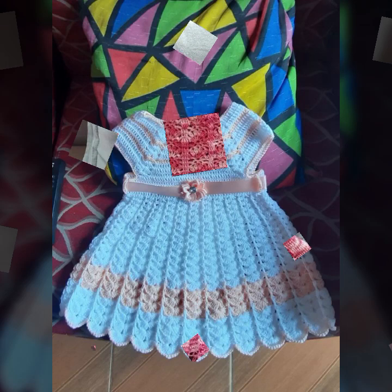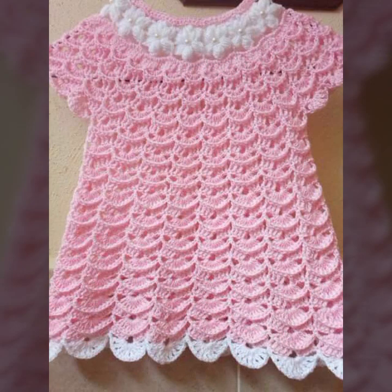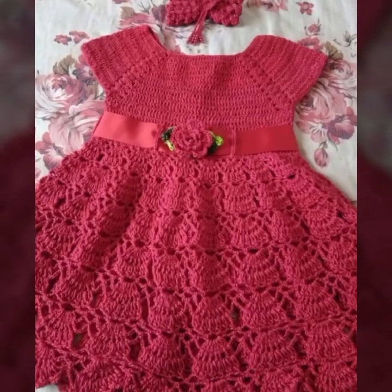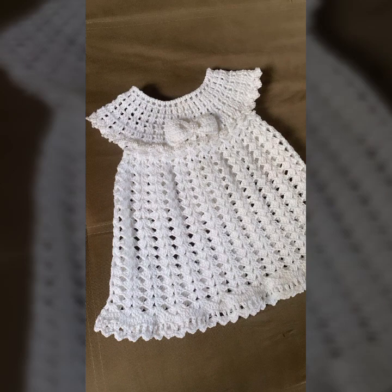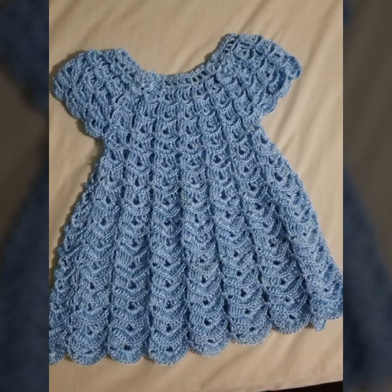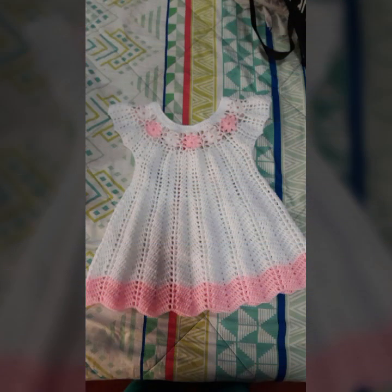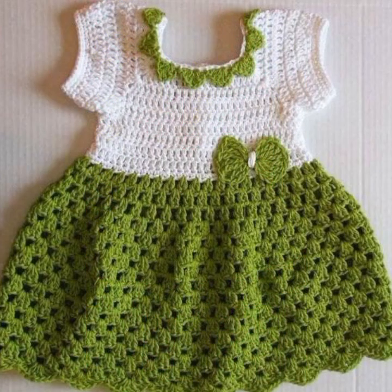Hello friends, welcome back to my YouTube channel. Today I will talk about mind-blowing designs and mind-blowing ideas for your sweet babies — beautiful crochet frog designs, new designs, new ideas, new color combination contrasts you can see in this video. So friends, how are you? I'm fine, I hope you're enjoying the best condition of health.